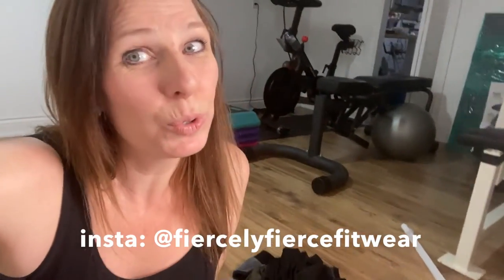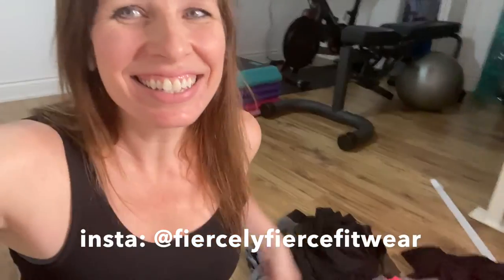Thanks for watching — me and all my favorite pants from Fiercely Fierce. I'll be back with lots more reviews of Fiercely Fierce Fitwear. Stay tuned, make sure you subscribe. Let me know what your favorite Fiercely Fierce pieces are — we love seeing video reviews from our beautiful customers. Tag me if you do one and I'll feature you on our Instagram and YouTube channel. Talk soon!